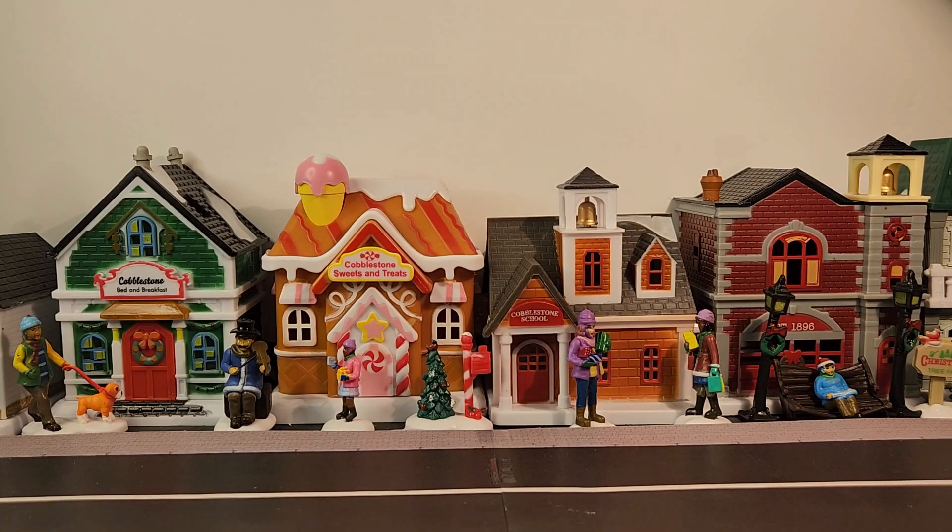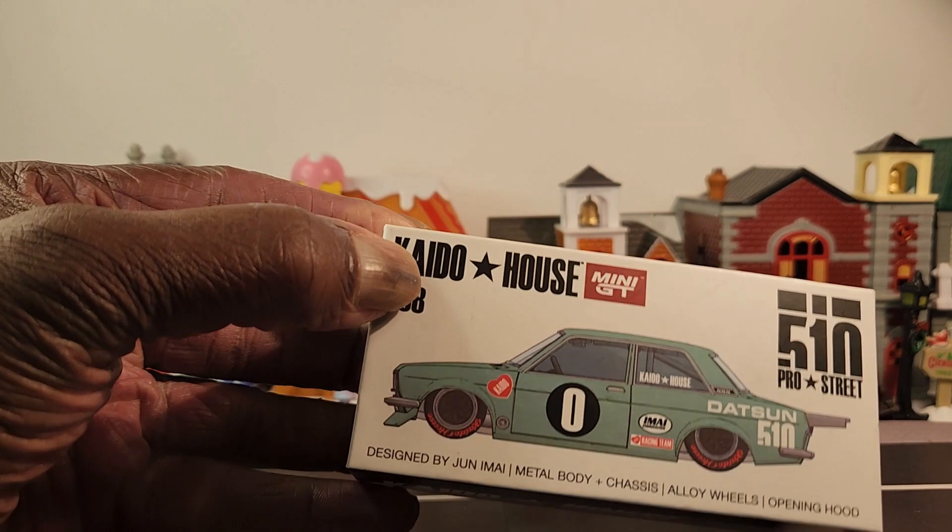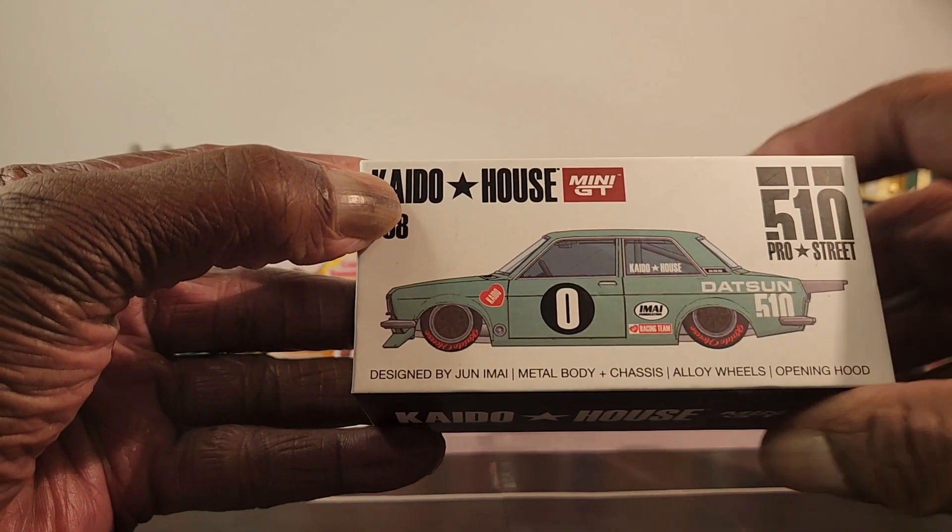What up diecast family, this is your boy Gary here with a quickie. I guess this would be my car of the day, and it would be the Kato house Datsun 510.